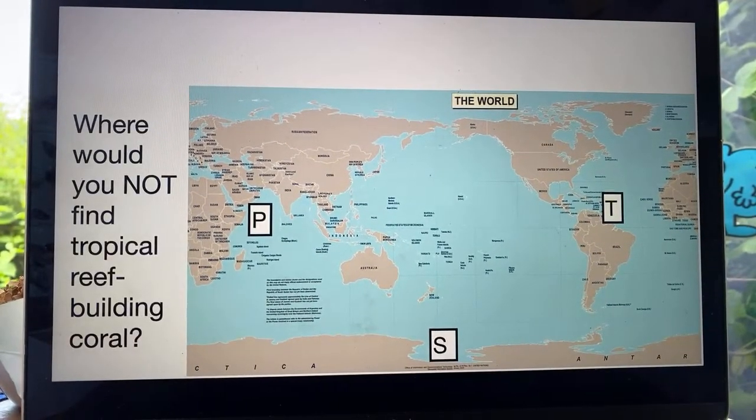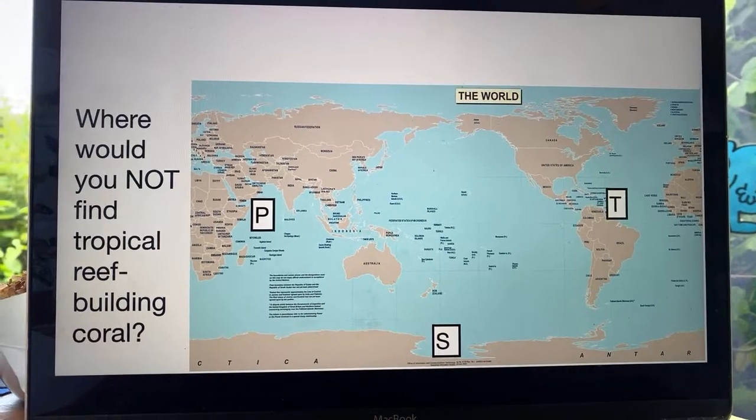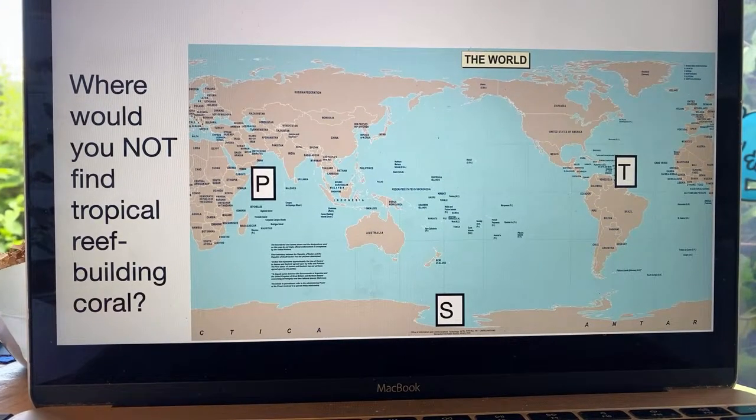Shall we play a quick game of What's the Word? I'm going to ask you a question and the answer is going to relate to a letter. As we go through, you write the letter that matches the right answer and in the end you will have a word. Where would you not find tropical reef-building coral? You've got the letter T on the east coast of South America, the letter P off the east coast of Africa, and the letter S down in Antarctica. Which one is not near where you'd find tropical reef-building coral? P, S, or T?